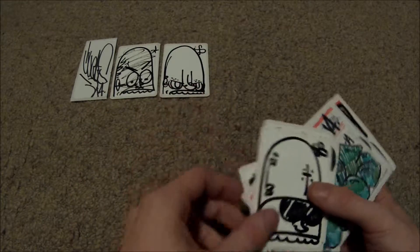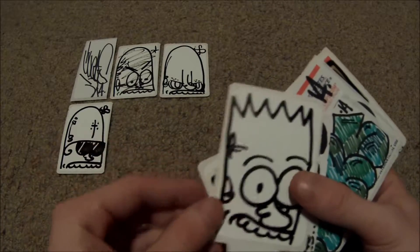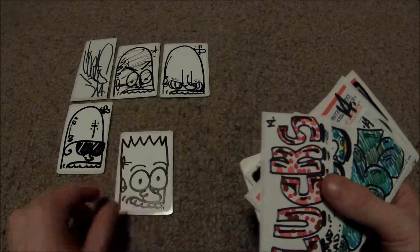These are all hand-drawn and custom-made stickers that he did. It's kind of like Bart Simpson, that one.